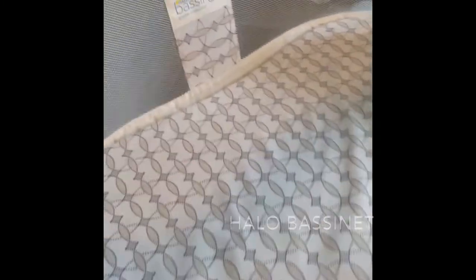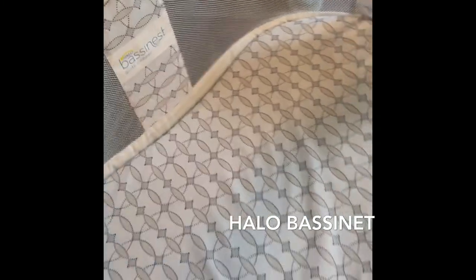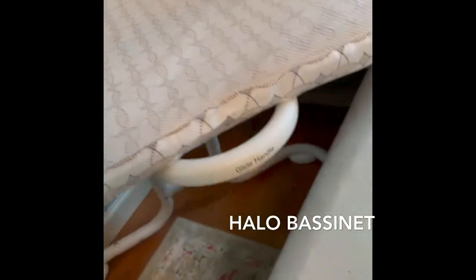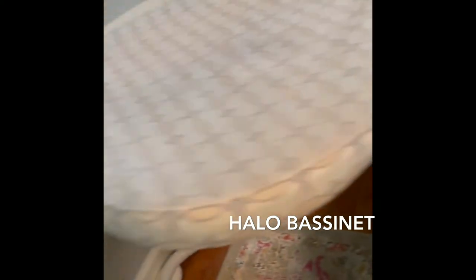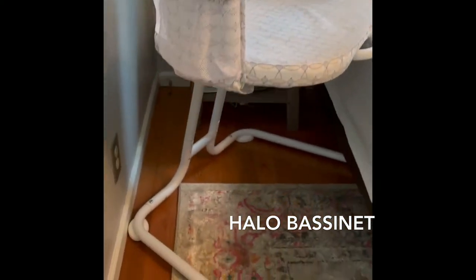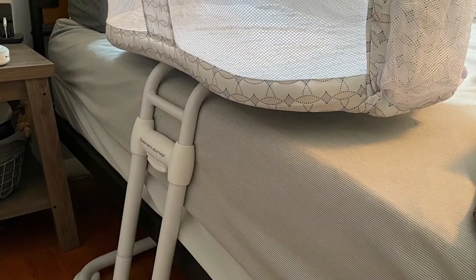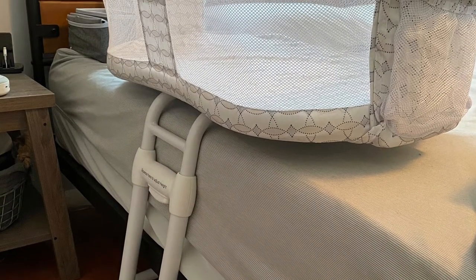This is the Halo Bassinest — it is number two. It is the glider version. You can pull it right up to the bed, it has adjustable heights, and it is perfect for nighttime use. It basically sits right on top of your bed and the side closest to you has a bendable arm for easy access.